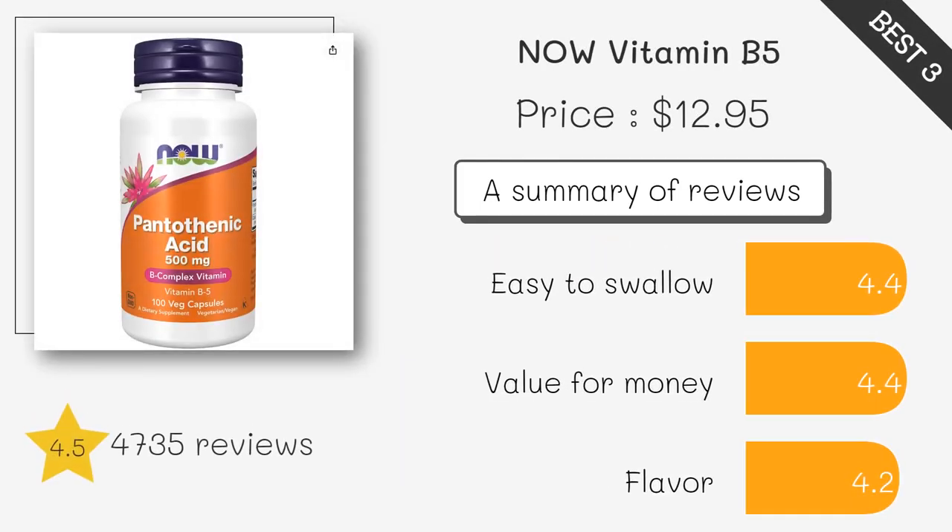This product contains pantothenic acid, Vitamin B5, per capsule, which may help support adrenal function and energy metabolism. It is also non-GMO and free of gluten, soy, dairy, and nut ingredients.